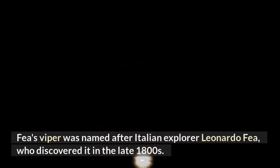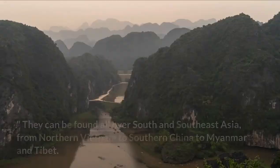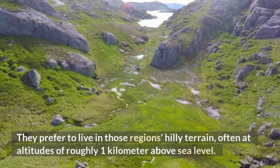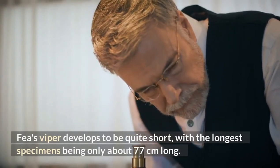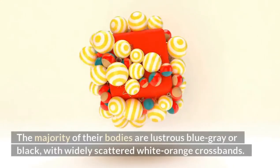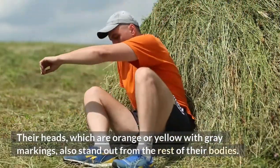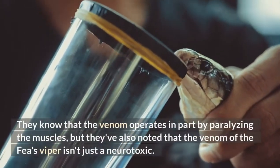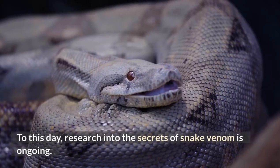Farr's Viper. Farr's viper was named after Italian explorer Leonardo Farr, who discovered it in the late 1800s. Scientists describe it as the most primitive of the vipers. They can be found all over South and Southeast Asia, from Northern Vietnam to Southern China to Myanmar and Tibet. They prefer to live in those regions' hilly terrain, often at altitudes of roughly one kilometer above sea level. Farr's viper develops to be quite short, with the longest specimens being only about 77 centimeters long. The majority of their bodies are lustrous blue-gray or black, with widely scattered white-orange crossbands. Their bellies have an olive-gray tint with bright dots. Their heads are orange or yellow with gray markings. The Farr's viper mostly feeds on tiny mammals and has an odd venom that scientists are still trying to figure out. They know that the venom operates in part by paralyzing the muscles, but they've also noted that the venom isn't just a neurotoxin. Research into the secrets of snake venom is ongoing.